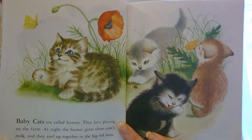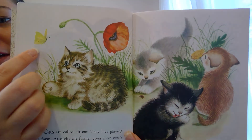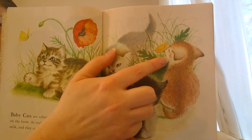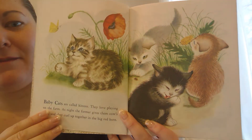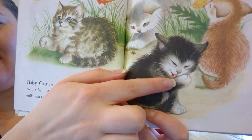What are some of the kittens playing with? Look right here, this one's watching the butterflies. And over here, can you tell what that one's doing? He's smelling a flower. What's that kitten doing? Can you tell? He's licking himself.